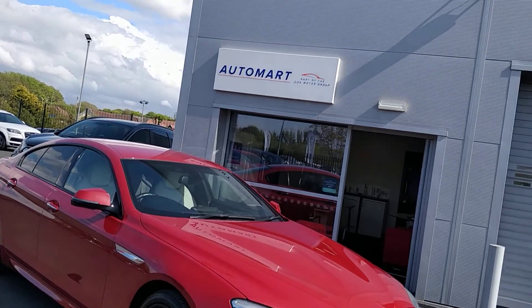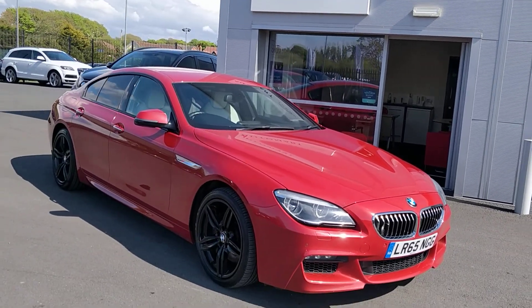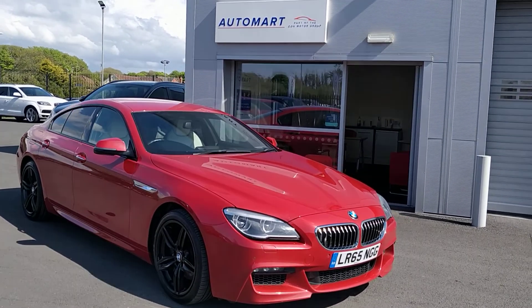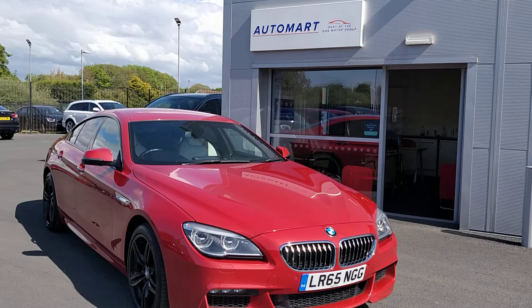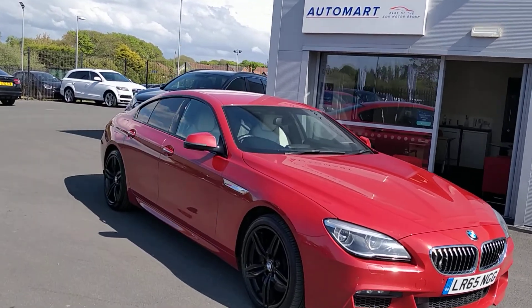40,168 miles, with a great service history, and it's still VAT qualifying. If you're a private individual don't worry about that at all, but if you are a small business then yeah there are some VAT implications there which could make it an even more attractive option.